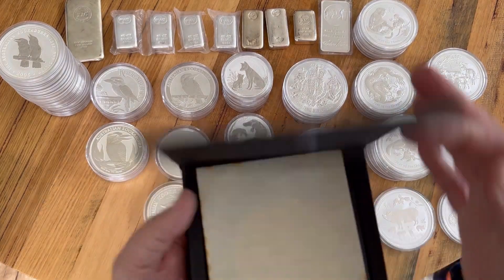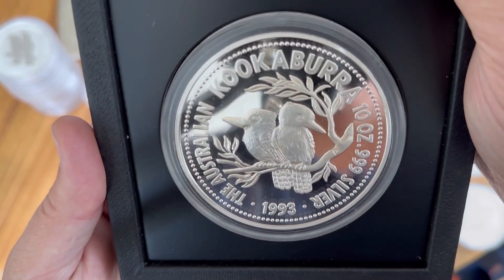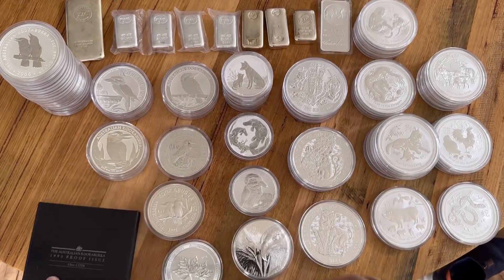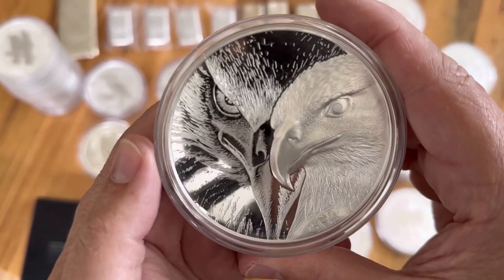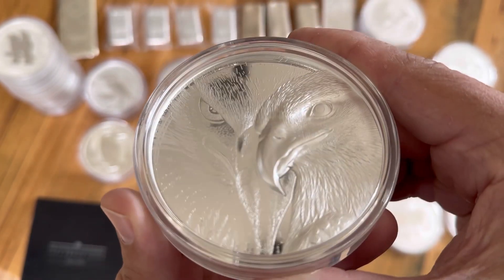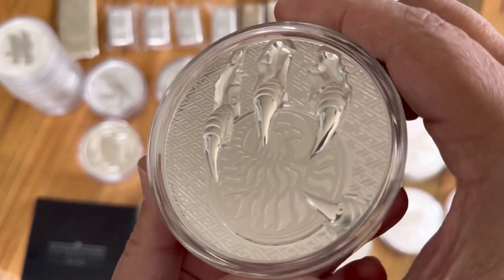My two favorites are this 1993 Kookaburra proof — look at that, isn't that a beauty? That is an absolute beauty. And then also this one here which I got back in 2018 — this is the Majestic Eagle. Look at that thing, it just looks like it means business. It's high profile so it protrudes there, and you've got these claws on the other side.